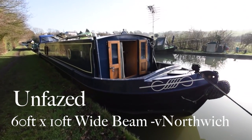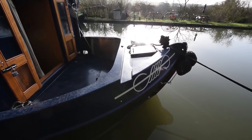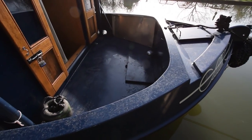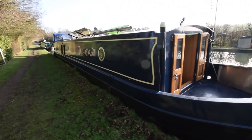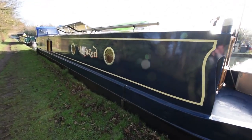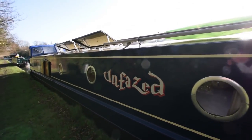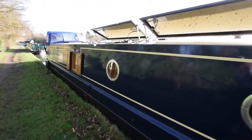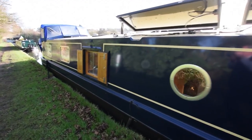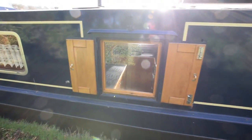This is Unfazed, a 60 by 10 foot wide beam built by Northwich Boat Builders in 2012. She's in lovely condition — only six years old, and she's provided an off-grid home to the current owners for the last four years. She's completely self-sufficient. The current owner is an engineer, both mechanical and electrical, so she's very well kitted out for living aboard. She hasn't even been hooked up to shore power for four years.